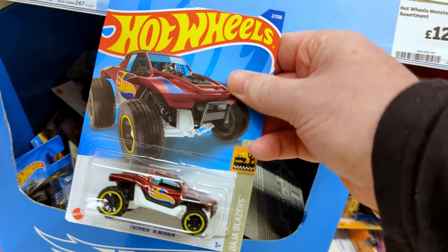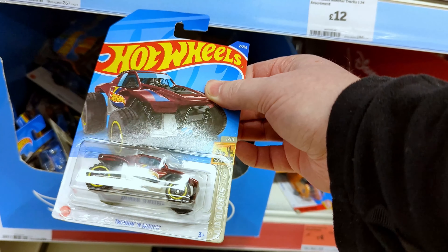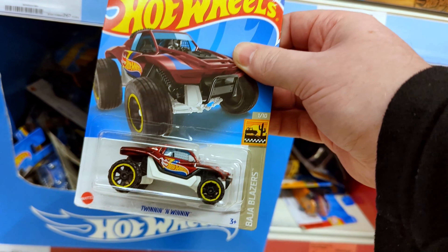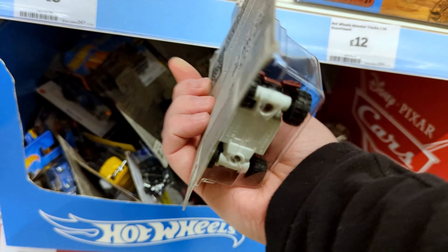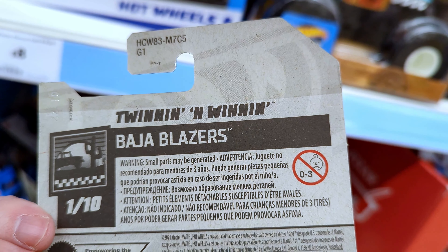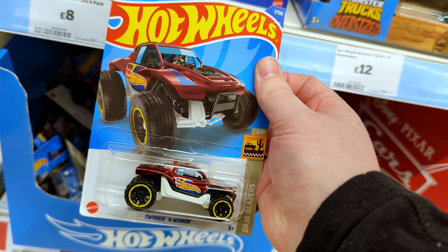This one's a long card — look at this. Twinning and Winning, Baja Blazers, number one. I think I will take this one. It's a pretty cool card and I like the car itself. I've not come across a lot of long cards, so for me this is a rare one. Yeah, we're going to get this one.